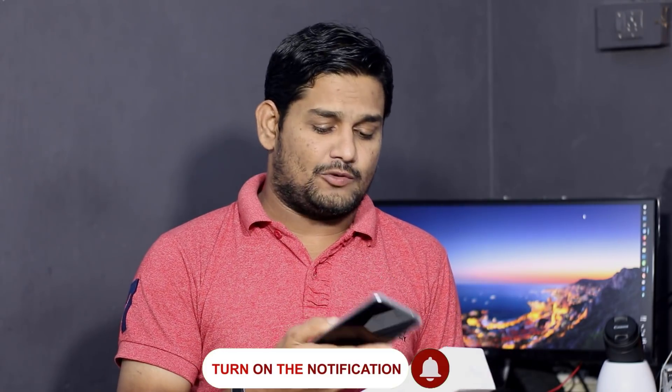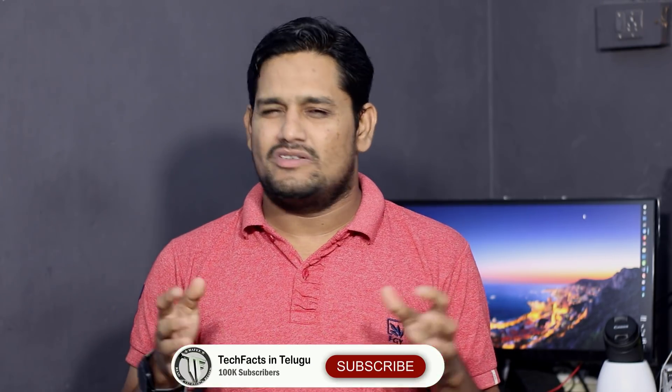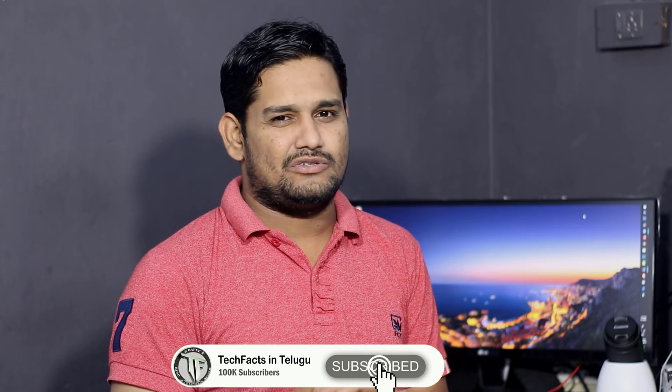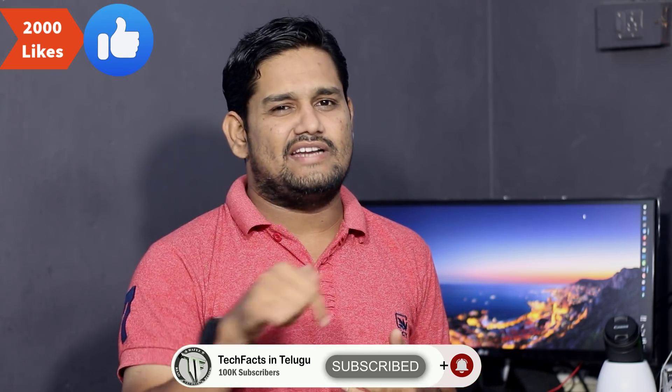Check the links in the description below. I will upload notifications — subscribe so you don't miss the next video. Check out the new channel.